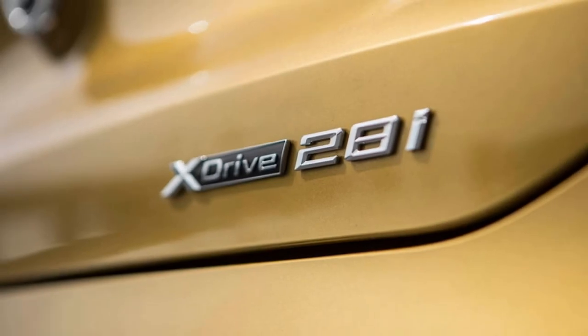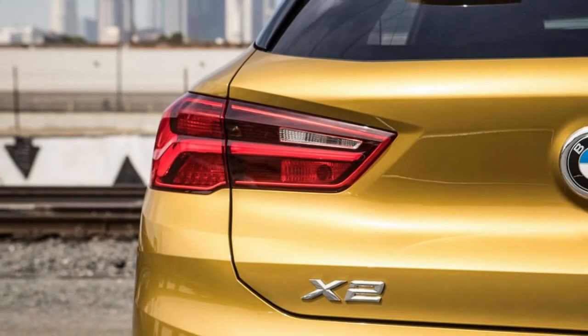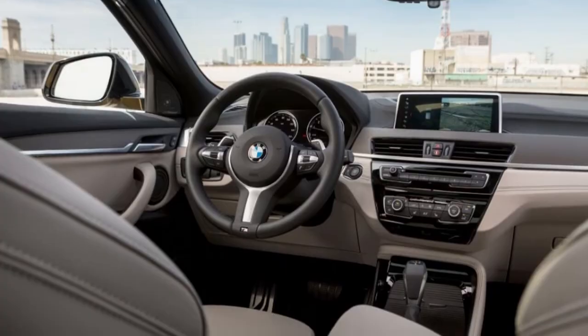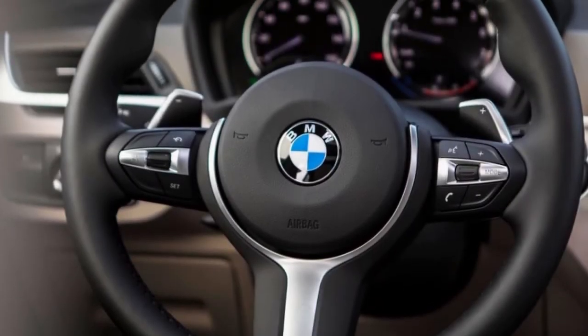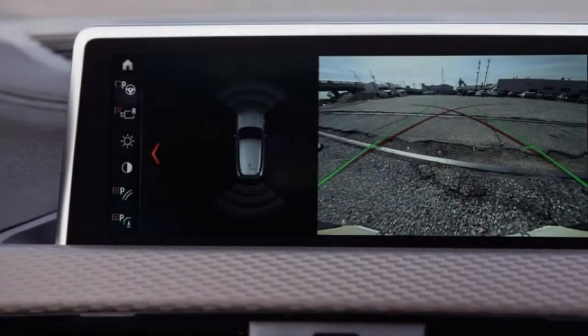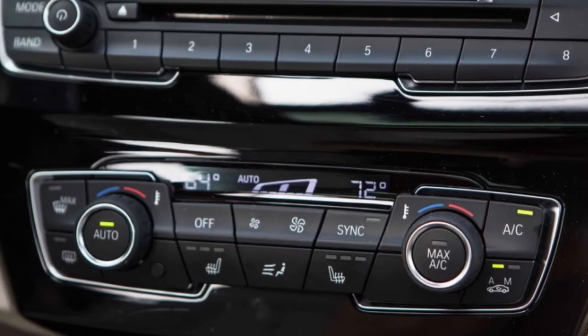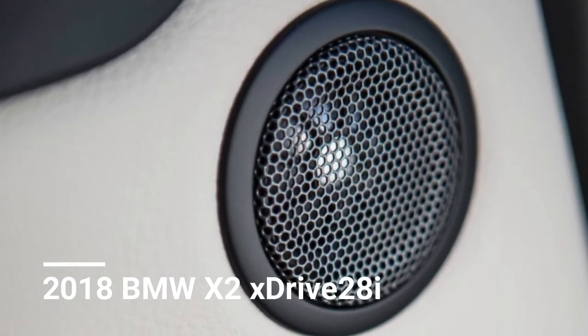the X2 boasts eager turn-in responses, flat cornering, and 0.90g of lateral grip. Its front-wheel-drive layout means it can't be steered with the throttle, but neither can a Volkswagen GTI — which is kind of what the X2 feels like: a loaded GTI with a lift kit. What the X2 lacks in refinement, it compensates for in playfulness. And while its design and platform may break with BMW tradition, its pricing, handling, badge placement, and appeal to enthusiasts are as BMW as you can get.